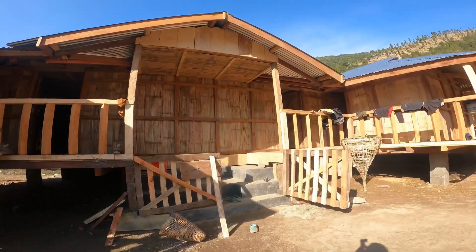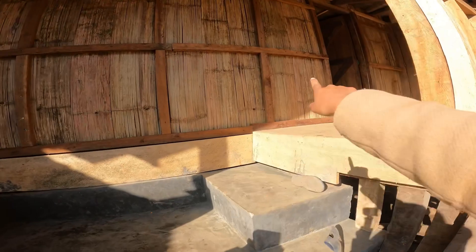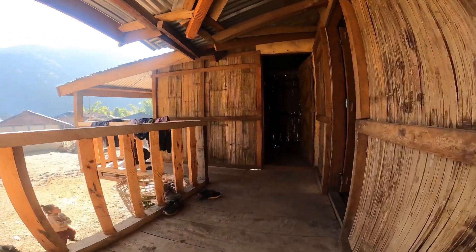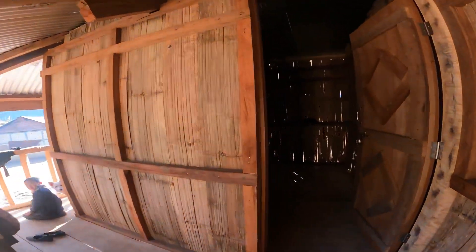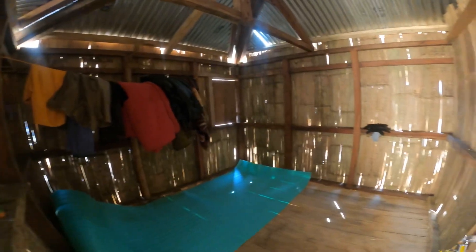This is the entrance of the house — you can either go this side or that side. And this is room number one.